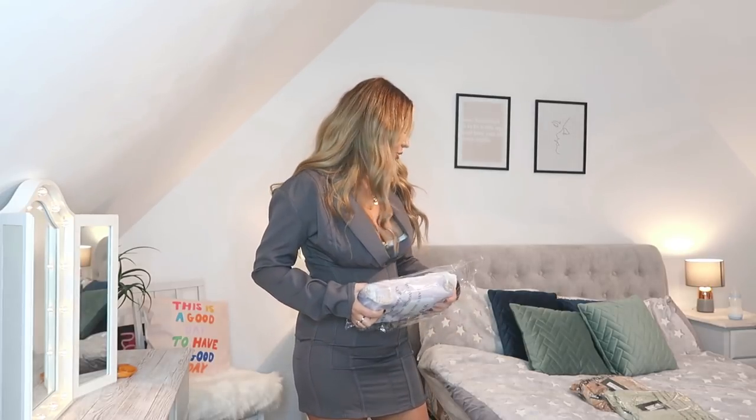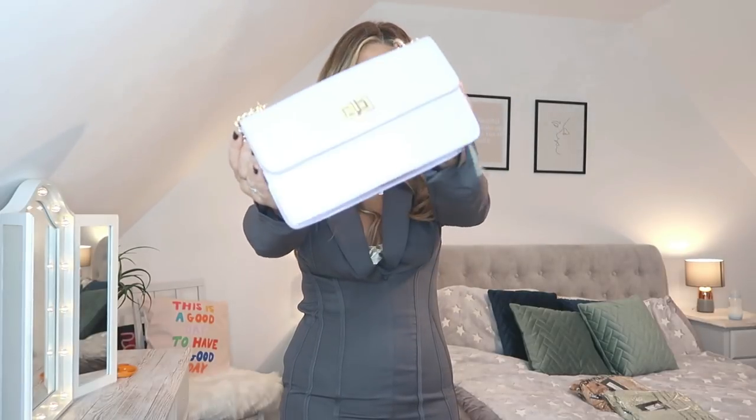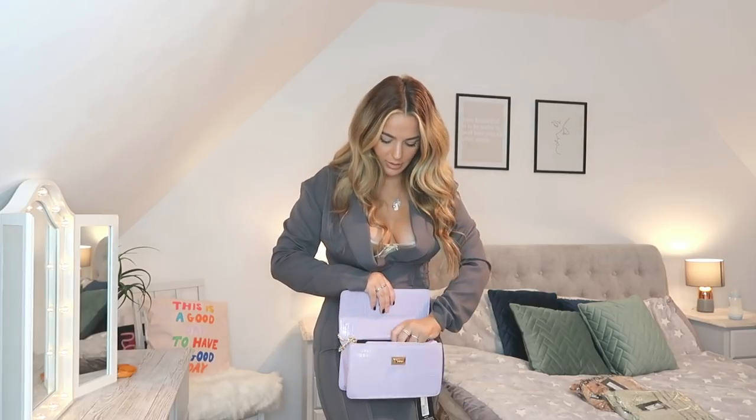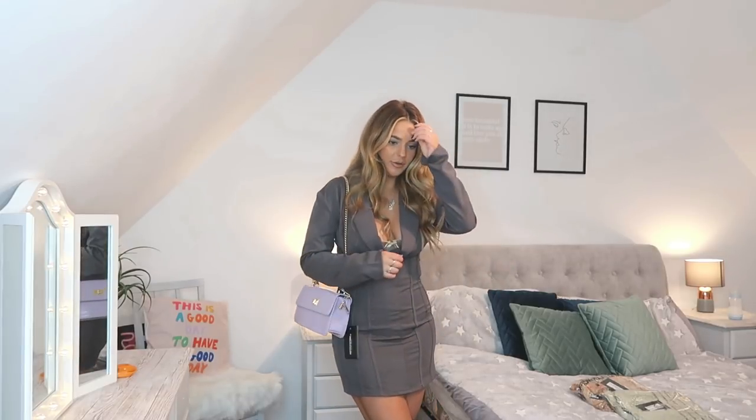I also picked up a bag — it's not really going to go with the other dresses but I should have shown it with the first outfit. I think with the light blue denim, the white spotty top, and this as a crossbody it would look so cute. It's just a little lilac crossbody bag. I normally just get black ones so it's quite nice to have something a little different. It's the perfect size for a night out.